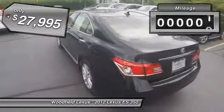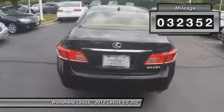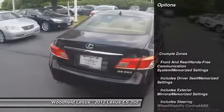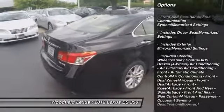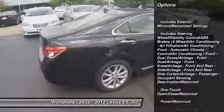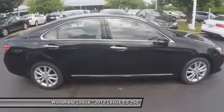This vehicle has less than 35,000 miles. Here are some of this vehicle's great options: traction control, stability control, moonroof, homelink garage door opener, power steering, anti-theft security system, cruise control, universal garage door opener, compass, clock.